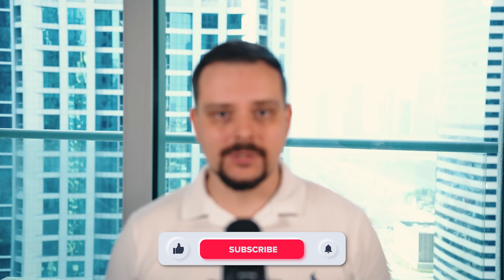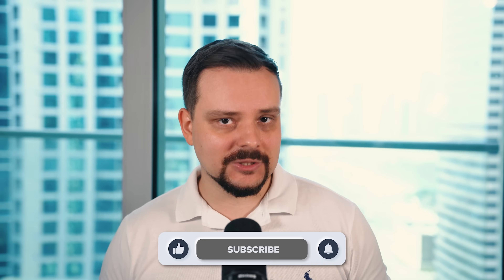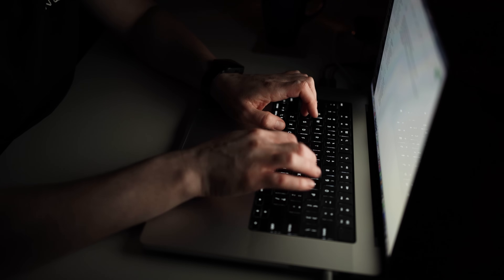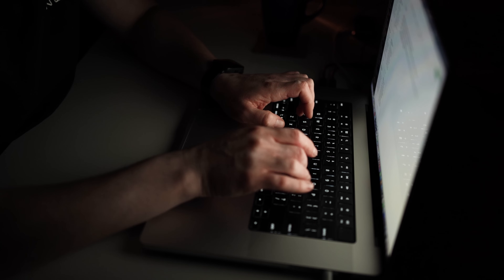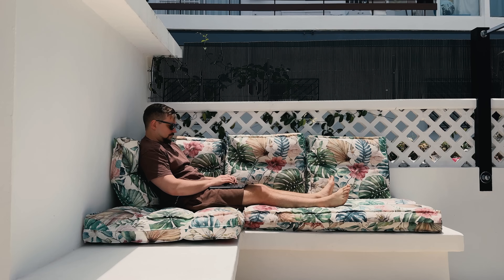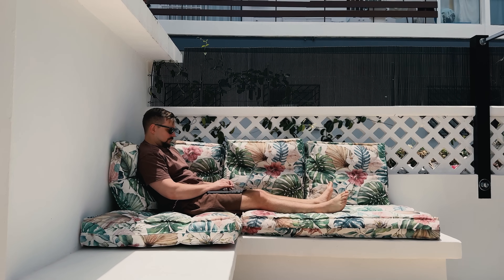I'm Daniel and today we will talk about free self-paced courses offered by NVIDIA. You can learn everything from setting up an end-to-end project in just 8 hours to mastering specific techniques in only 2. You can do it all anytime, anywhere, with just your computer and an internet connection.